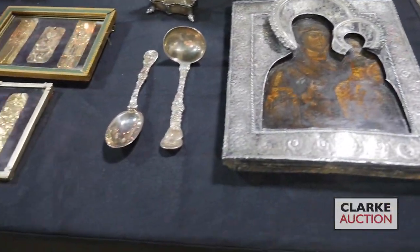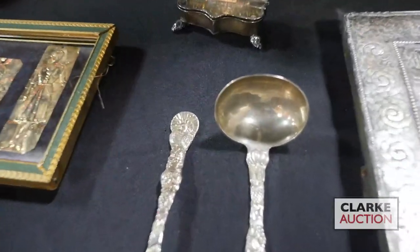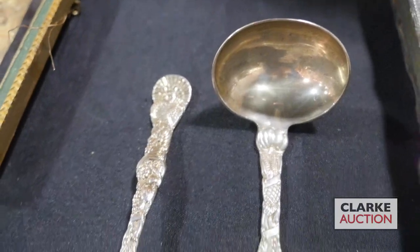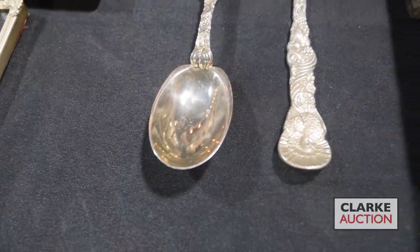One of my favorite lots in the sale is a pair of Tiffany and Company sterling serving pieces with turkeys. Someone could prepare early for Thanksgiving, or maybe you just like turkeys, but these are up for auction at three to five hundred.